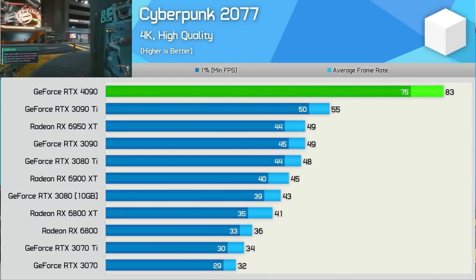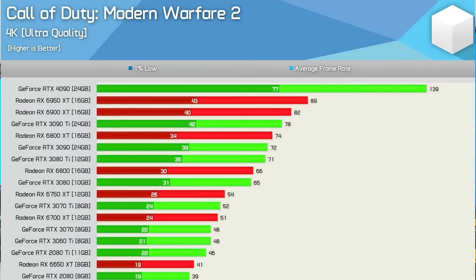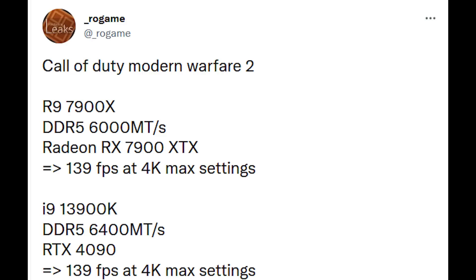Starting with Cyberpunk — though it is difficult to be 100% certain since the systems differ; RDNA 3 used a Ryzen 7900X while TechSpot used a 5800X 3D — we're looking at the 7900 XTX having an essentially identical frame rate to the RTX 4090. The same could be said for Metro Exodus 4K ray tracing on high settings — essentially a wash. For Call of Duty: Modern Warfare, Rogue Game used Hardware Unboxed numbers and again found the 7900 XTX getting 139 fps at 4K max settings versus the 4090 also at 139 fps.